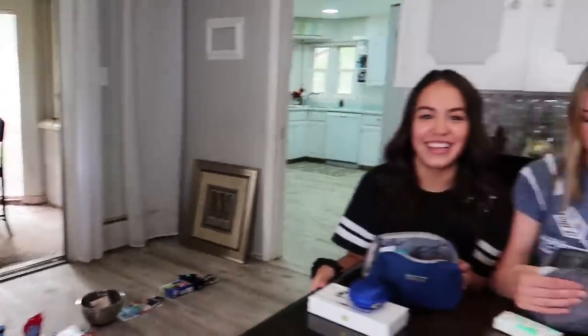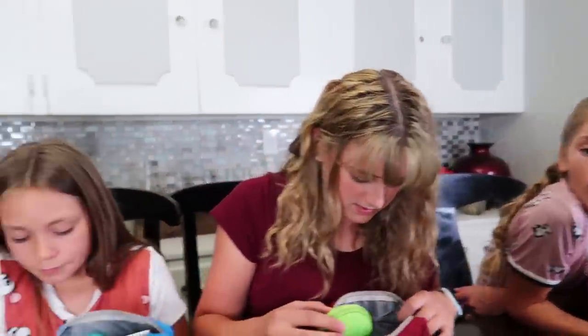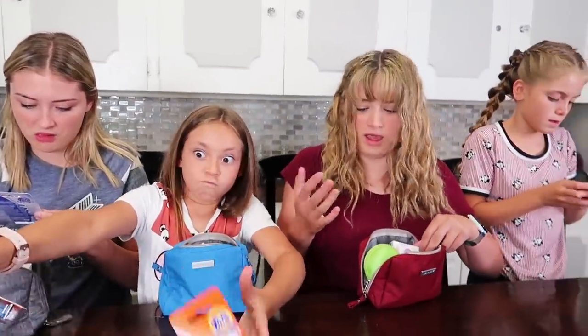We're moving through these pretty fast. What are these? Tide to Go. So what is Tide to Go? It's like a stain remover — if you spill some spaghetti on your shirt during lunch you just go and then it's gone. It's like magic. So we need those in there for sure.